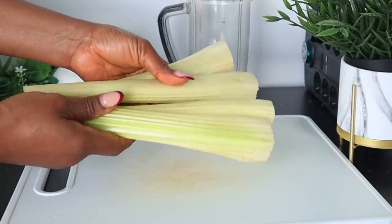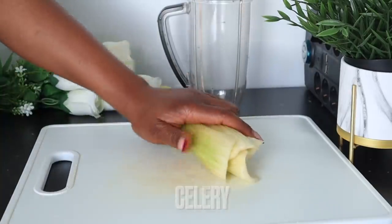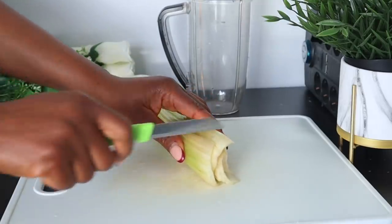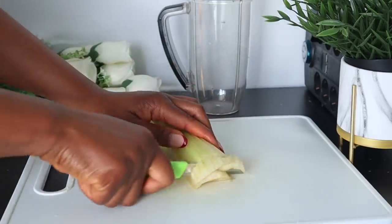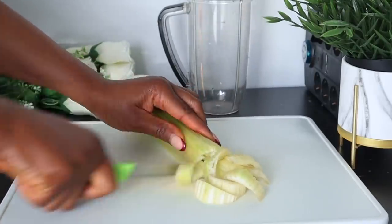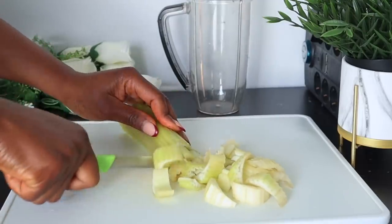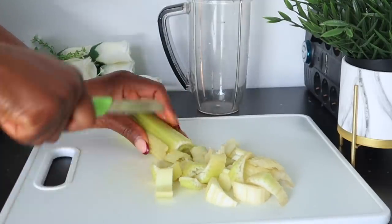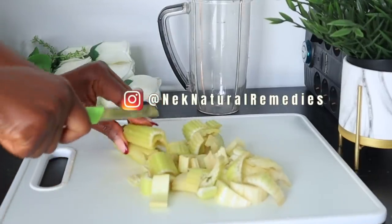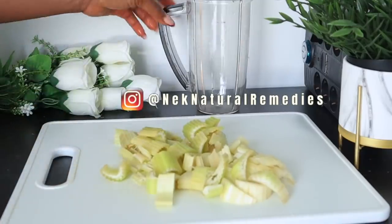For the celery, I'm using four stalks, but remember to go for the quantity you want. Celery contains several antioxidant and anti-inflammatory properties which help you age slowly, and these same antioxidants also help in fighting free radicals. Celery helps improve the appearance of fine lines and wrinkles due to its high water and nutrient content.